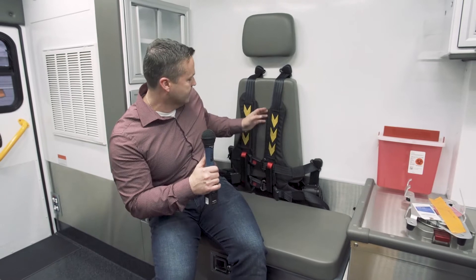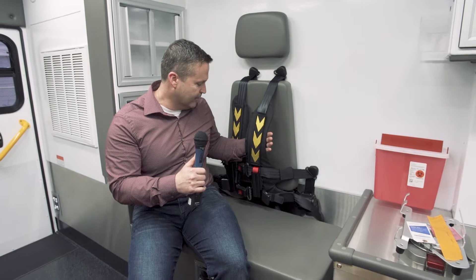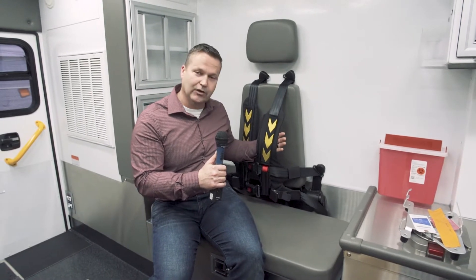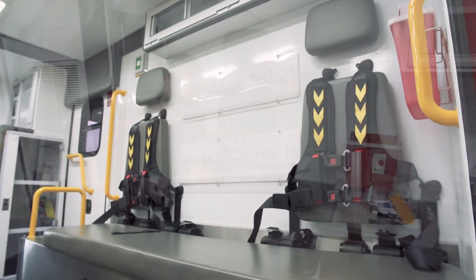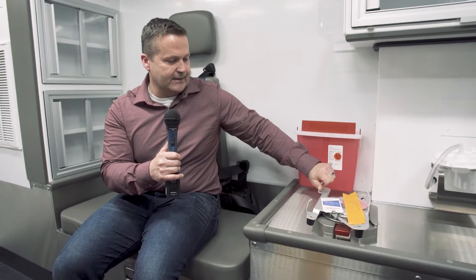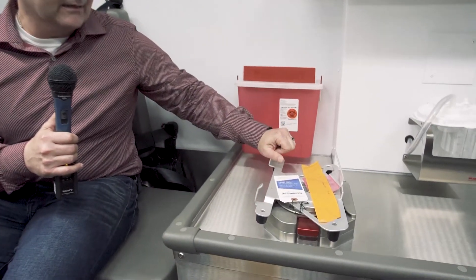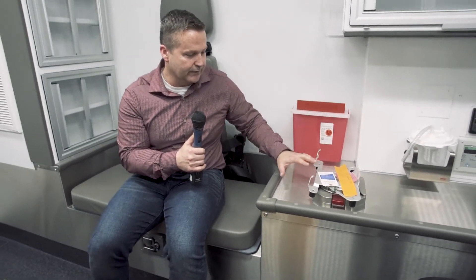Some things we were excited about in this new vehicle: this harness system. If we're transporting for a long time, the paramedic in charge of the patient can get secured — something we didn't have previously. The flexibility of this material is really good as well. Another exciting feature is this heart monitor mount, which keeps the monitor secure so that in the event of a rough ride or an accident, the monitor doesn't go anywhere and injure anybody. That's a new feature for us.